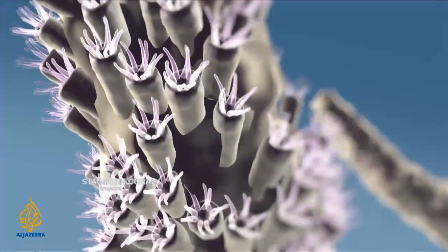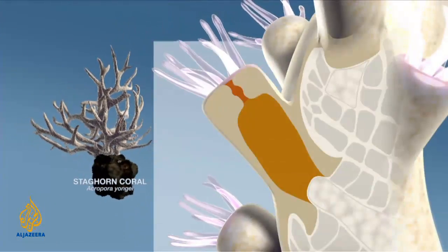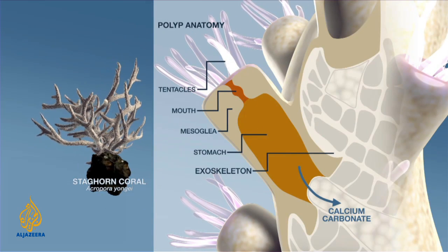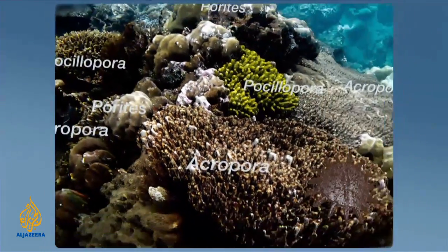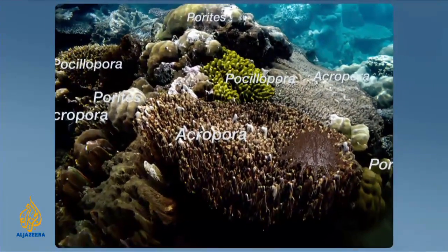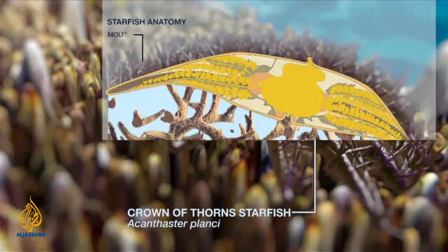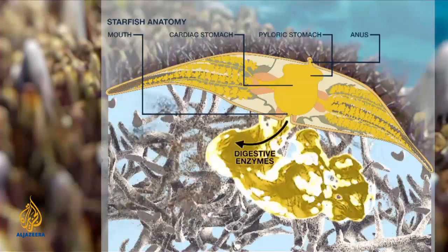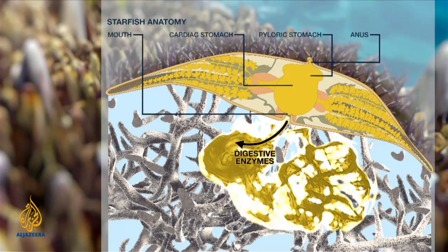Coral reefs are laid down by billions of tiny animals called polyps, which live in colonies. These coral polyps secrete hard calcium carbonate exoskeletons to support and protect their bodies. Each different species makes a different coral structure. The Crown of Thorns eat coral by extruding their stomachs out through their mouths. The coral tissue is then liquefied by digestive enzymes secreted from the stomach, allowing the starfish to absorb the liquefied coral nutrients.